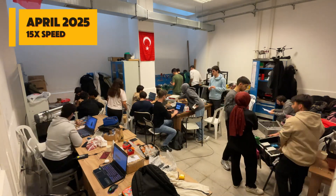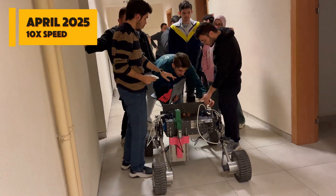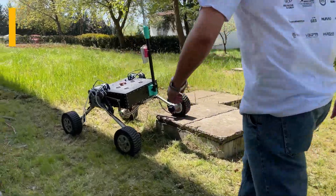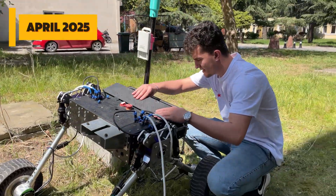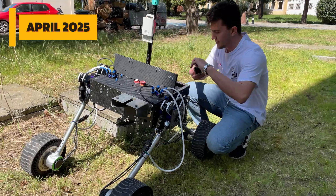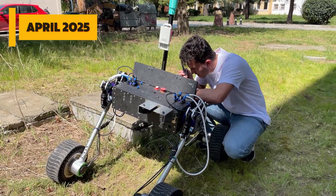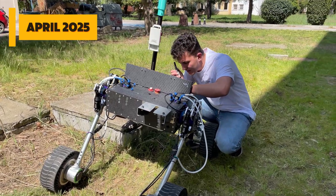We are testing Feza on the challenging terrain of our university campus to ensure that it is fully prepared for any mission. We plan to select astronauts from team members with past ARC experience and strong knowledge of rover systems. They will receive training in simulations, mission scenarios, and communication. For emergencies and fast internal coordination, we will use radios to ensure safety and efficiency.